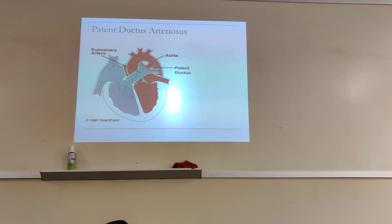Here you can see where the ductus arteriosus is still open — it hasn't closed. Here is the aorta, and here is the pulmonary artery. Blood is coming from the placenta through here, and it's still shunting through there — it's not closed.